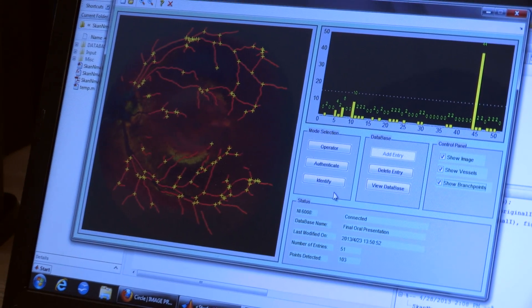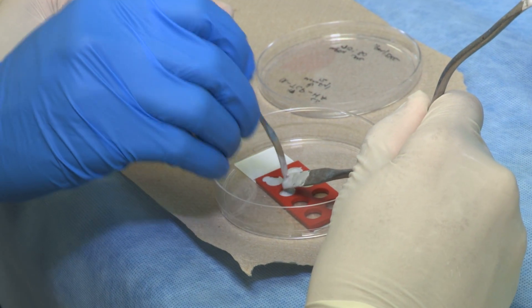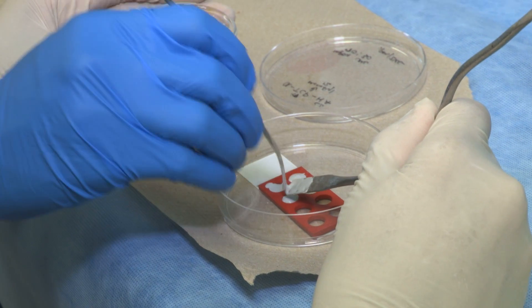There's track one, which is instrumentation and imaging — building circuits for different imaging techniques, imaging techniques themselves, and prosthetics. Track two is cellular and biomolecular engineering, covering a lot of materials, artificial organs, and drug delivery.